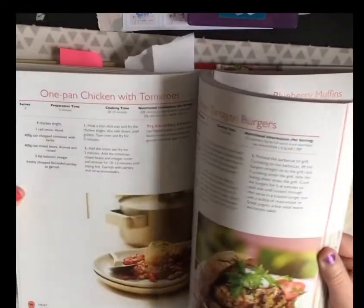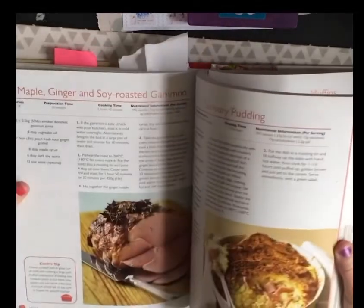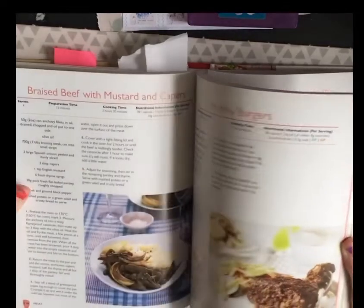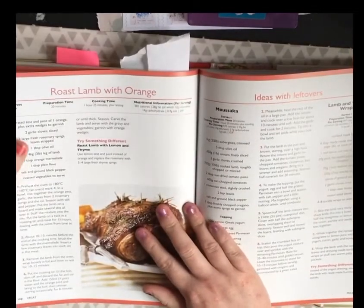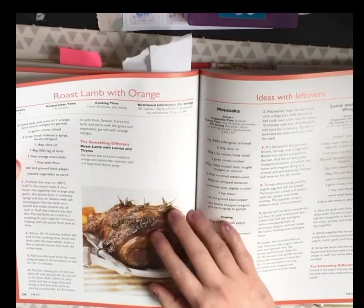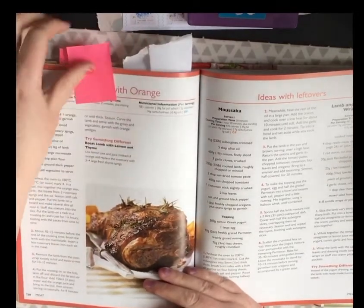There's also pork chops with fresh ginger and apple — that sounds nice. And I'm going to be cooking roast lamb at Easter, so maybe roast lamb with orange — it has garlic in it — might be something I want to look at. I'll mark that one as well.